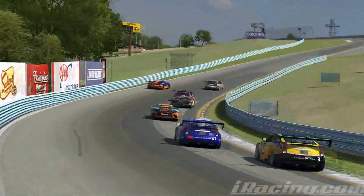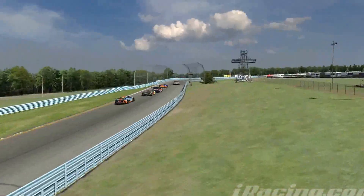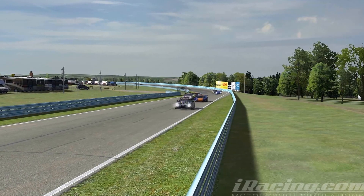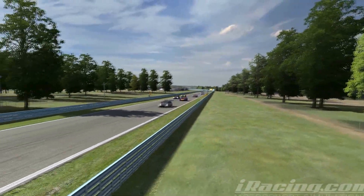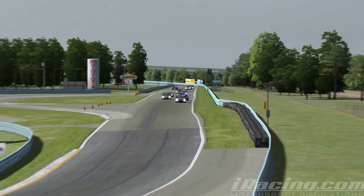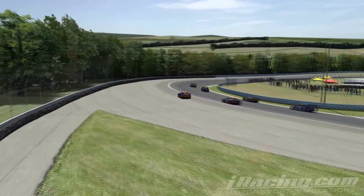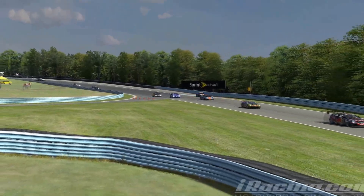Another clean start, but it certainly looked like nobody was holding back. The racing at the front of the pack was intense as drivers went 2 and 3 wide through corner after corner, grinding it out and battling for that number 1 spot.